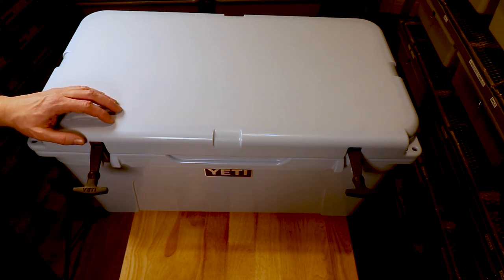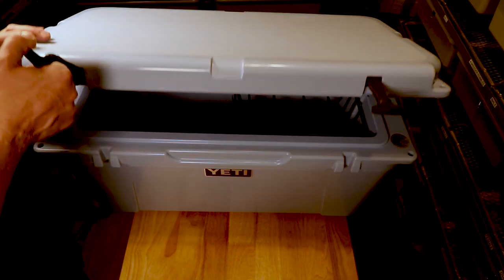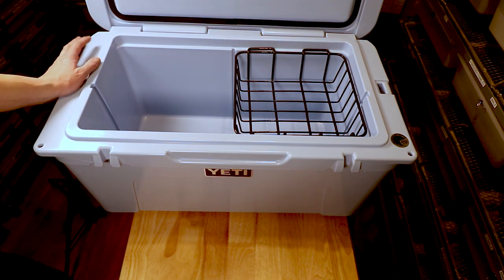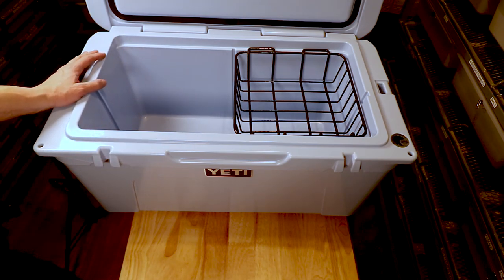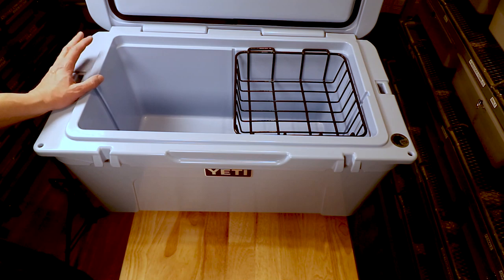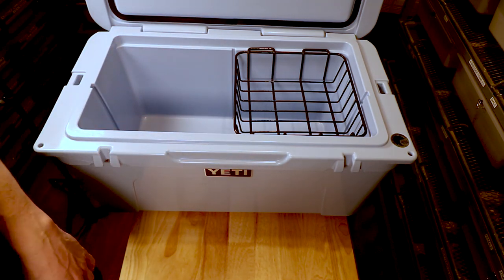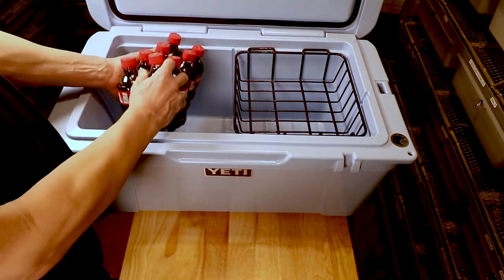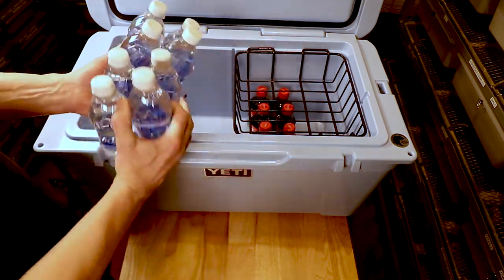Another thing I bring to the show is a Yeti 65 cooler. I can throw it in the freezer the night before and it'll stay really cold for the full two days without needing ice. Inside the cooler I bring several types of drinks — regular Coke, water like an Aquafina, and Gatorade.